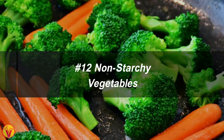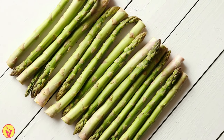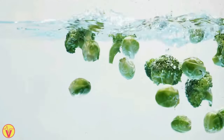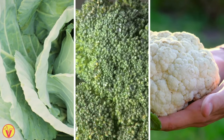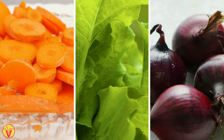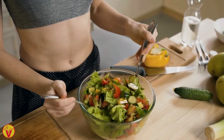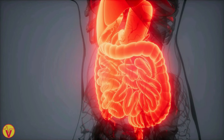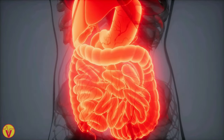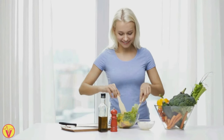12. Non-starchy vegetables. Non-starchy vegetables like asparagus, Brussels sprouts, cabbage, broccoli, cauliflower, tomatoes, peppers, celery, carrots, leafy greens, and onions are low in calories, high in fiber, and contain protein. They contribute to a healthy diet, aid in weight management, promote digestive health, and offer valuable plant-based protein. For good health, include a variety of non-starchy vegetables in your meals.